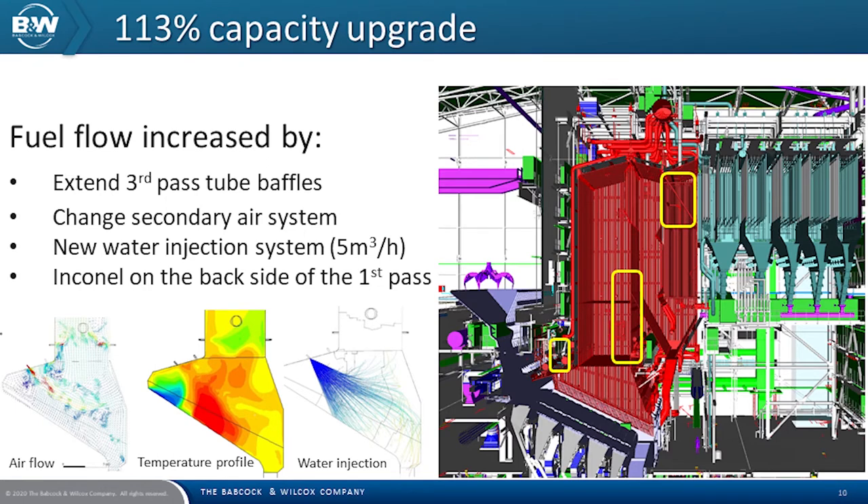On the boiler, we made several changes to handle the increased fuel flow. The tube baffles in the third pass were extended to ensure the temperature did not go too high before the convection section. The second rear system was changed to achieve a better burnout by extending the time for particles inside the furnace. A water injection system was installed for better combustion control overall.